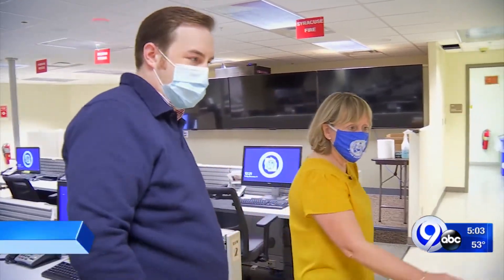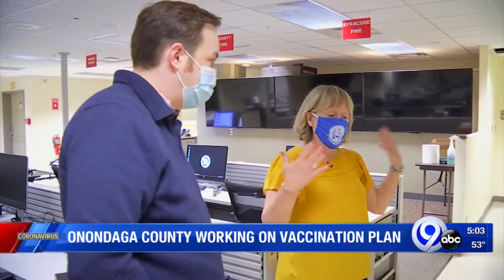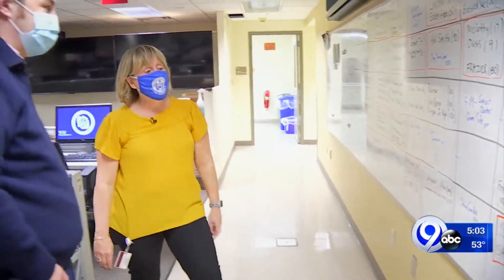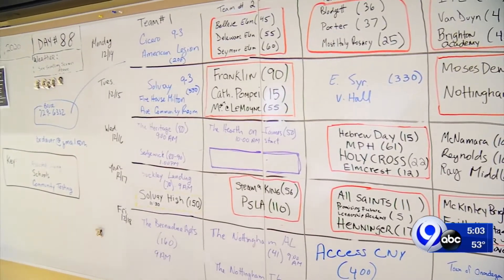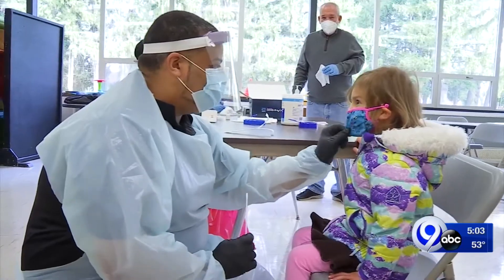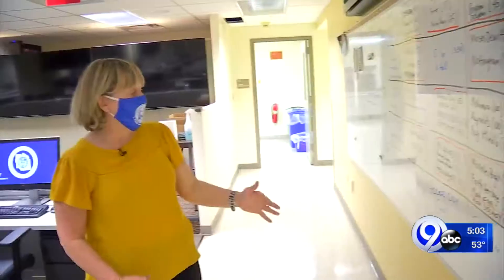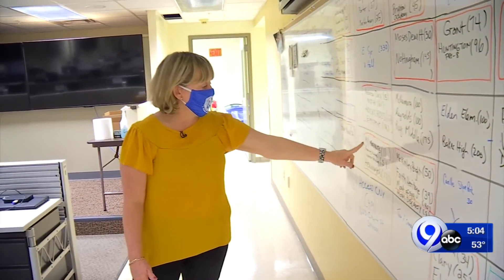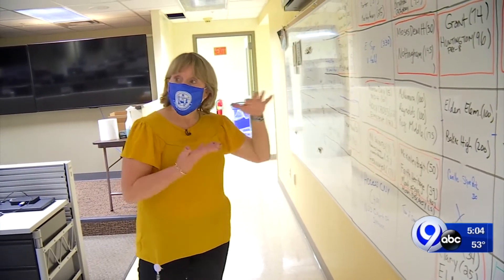You can see a couple of them have dotted yellows, which means they were yellow zone schools. With all of the technology available in the Emergency Operations Center, Deputy County Executive Ann Rooney shows us the whiteboard, where the testing plan is laid out week by week. We've seen what the testing operation looks like on site, but this is where it starts.